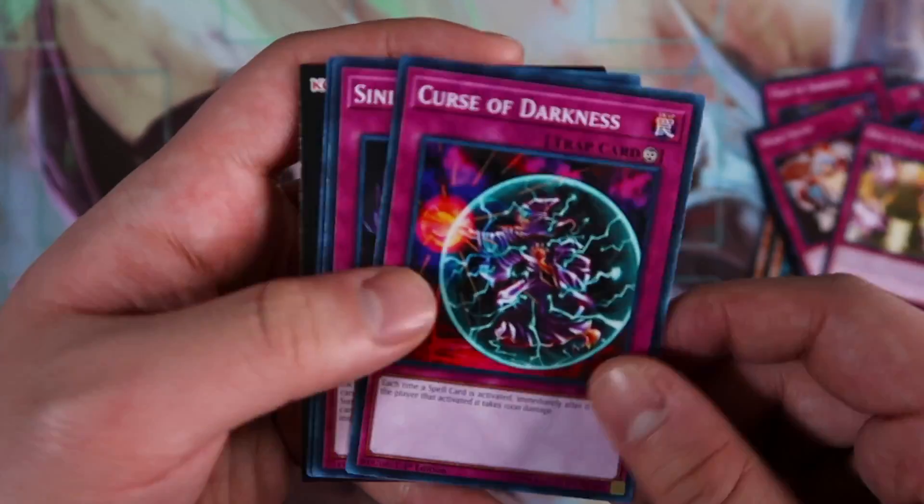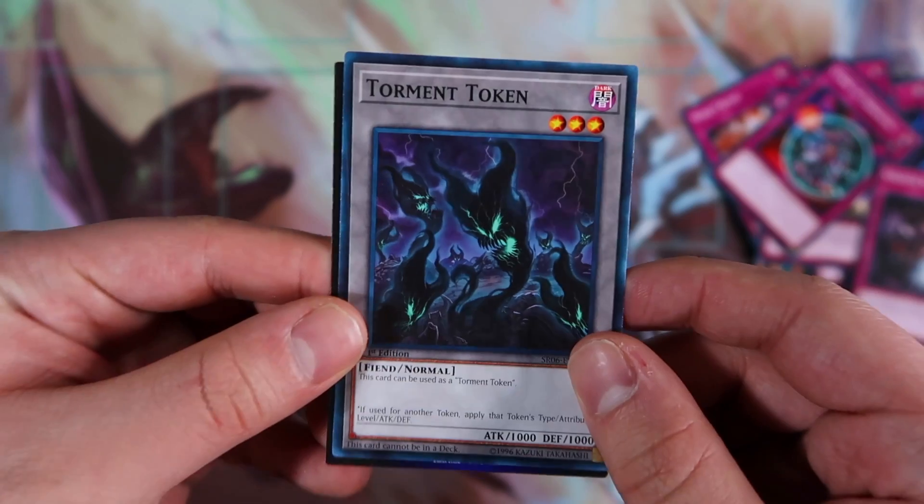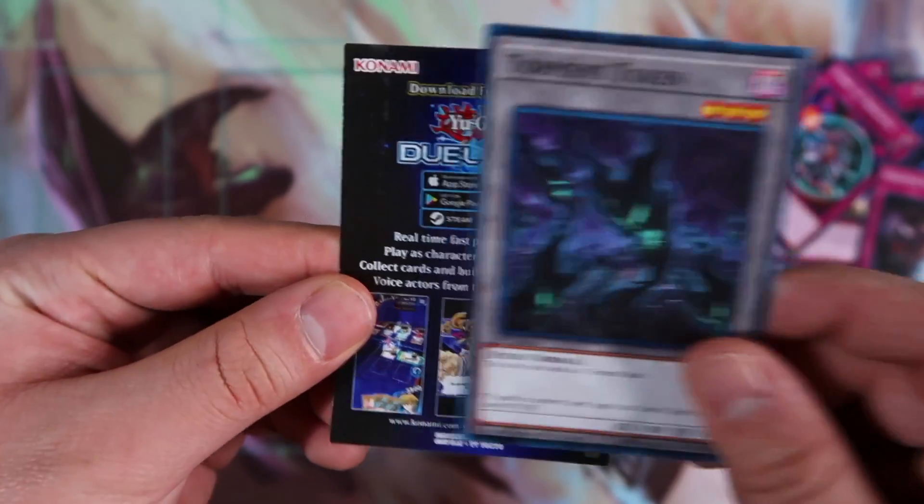Also included: Rise to Full Height, Curse of Darkness, Sinister Yorishiro, and last but not least the Torment Token to run in your structure deck.